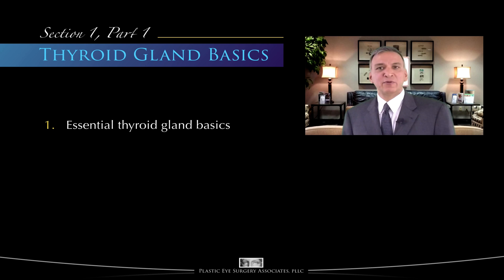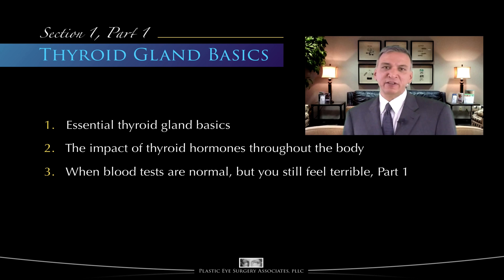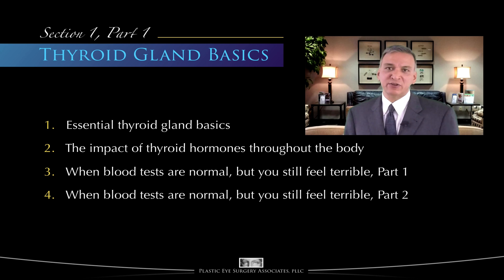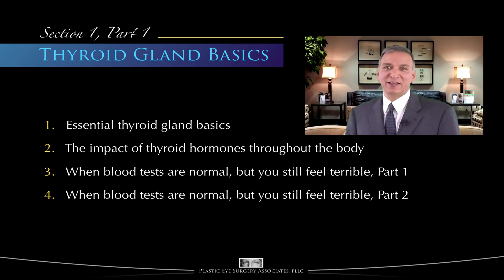Video 1 covers the basics of the thyroid gland and its regulation. Video 2 reviews some of the impacts of the thyroid on the whole body. Video 3 explains why you might still feel terrible even if your blood tests are normal. Video 4 covers what is probably the most complicated material in this entire series — not because any of the individual concepts are difficult to understand, but because the material is stacked layer upon layer upon layer.